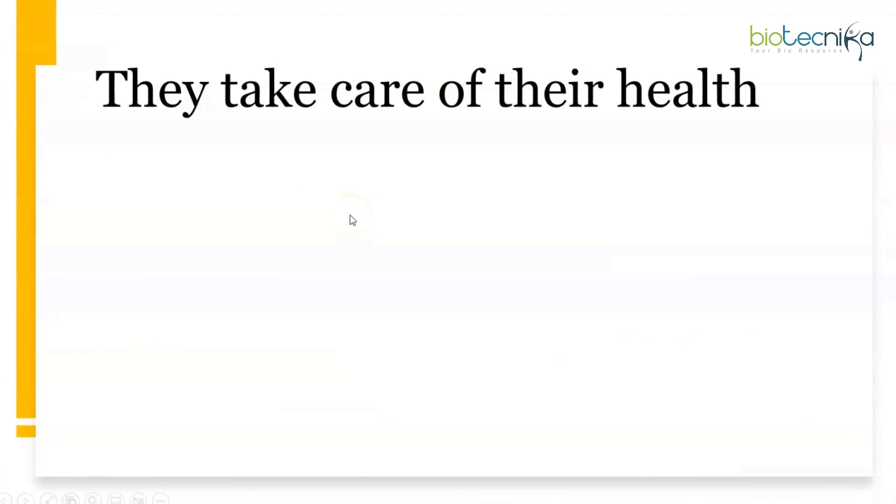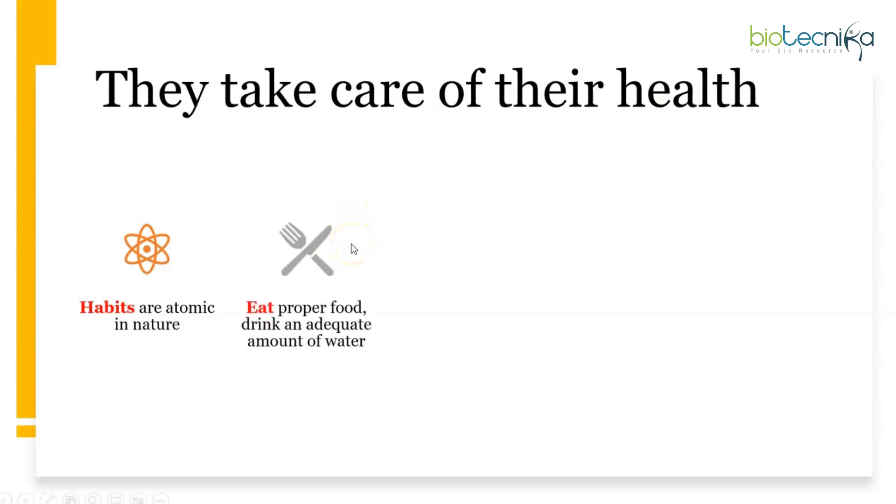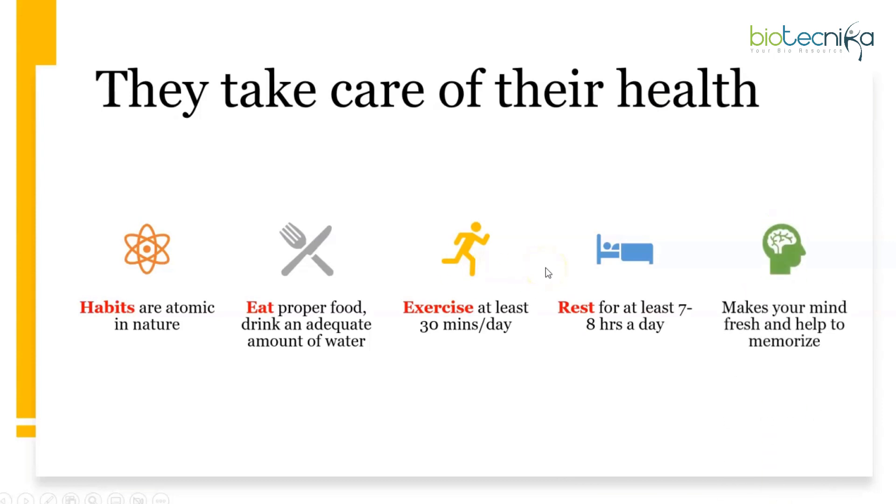Last but not least, toppers take care of their health. Habits are atomic in nature but have a long-lasting effect on your life and career. If you build a habit of sitting to study every morning, you will do it automatically. Eat proper nutritious food, drink adequate water, exercise at least 30 minutes a day, and rest for at least seven to eight hours. Keep your mind fresh. Use your dedication towards your studies and you will not be disappointed — just like toppers who paved their own way to success. All the best!